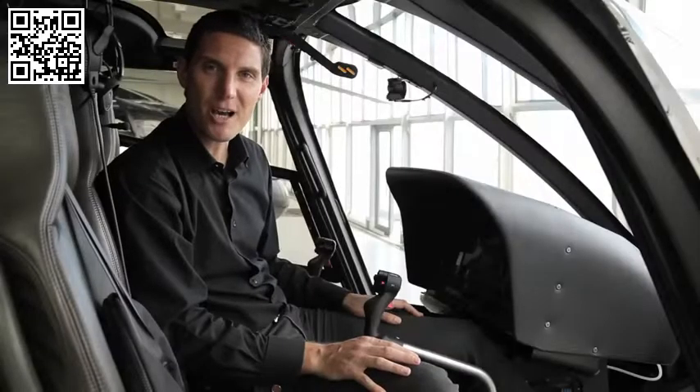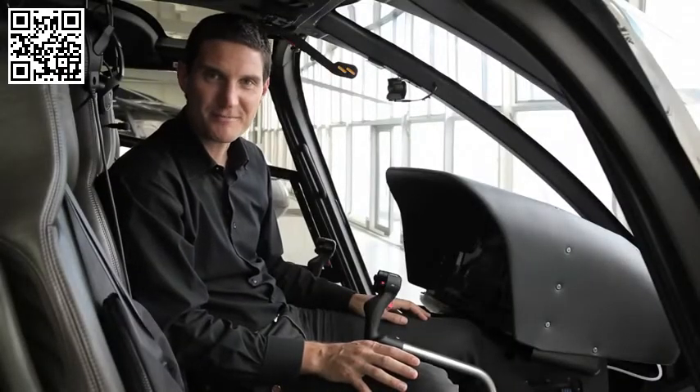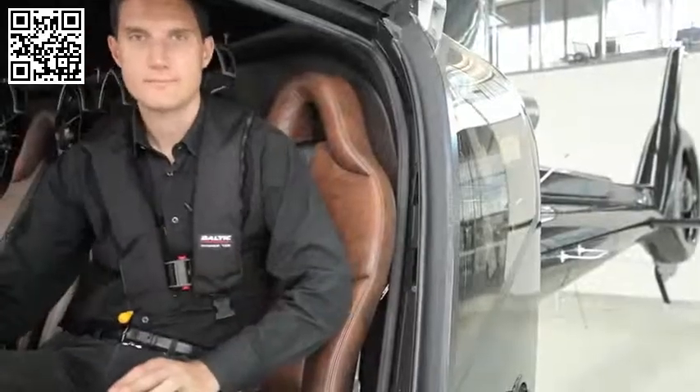Passengers sometimes occupy a seat with dual controls, but for your safety, don't touch the controls. Please note the location of your nearest exit door. To exit, lift the handle or rotate the handle in the direction of the arrow. Sliding doors may first require a push-out before you're able to slide them back.